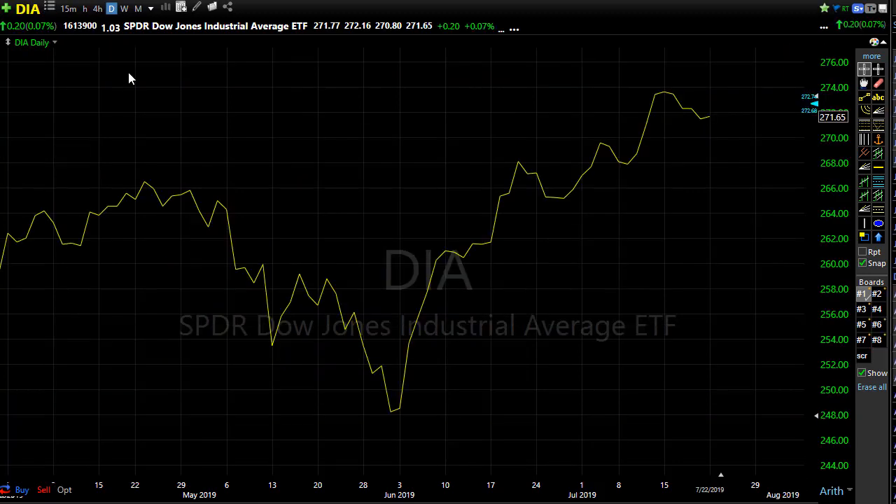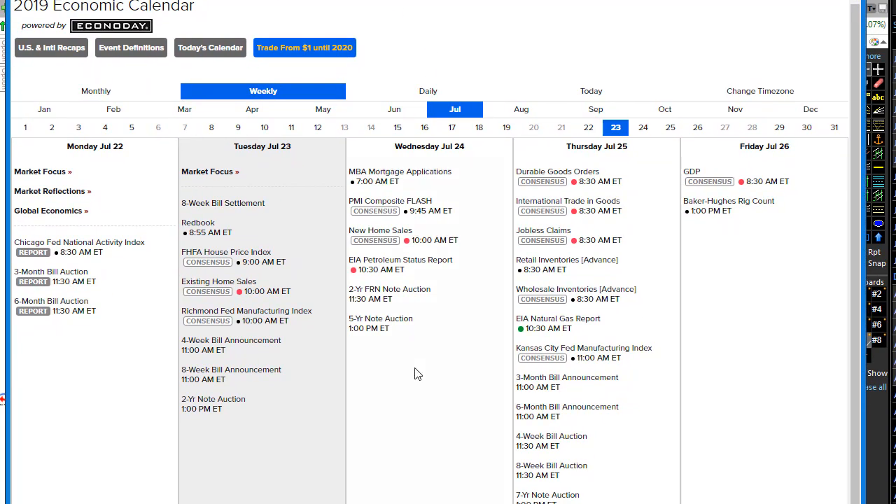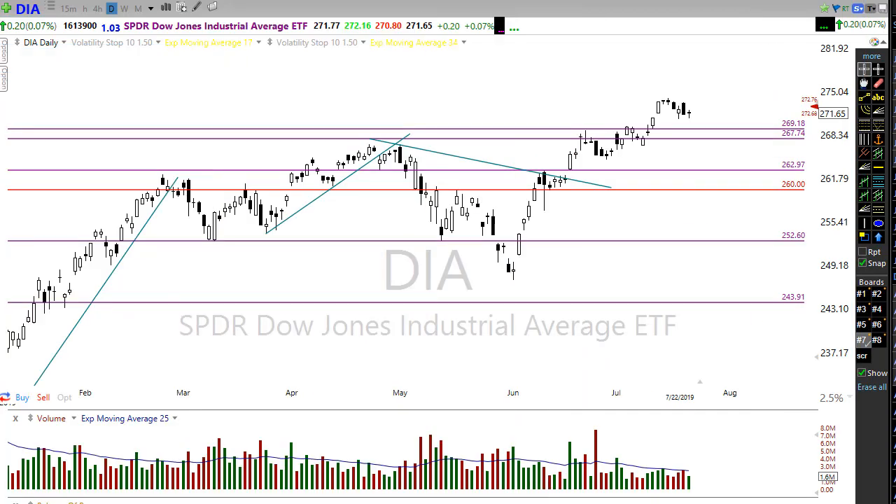Let's take a look at the economic calendar. After the market open, we have Existing Home Sales — consensus is looking for just a little bit of a decline, but not so much that it would shock the market if it comes in as estimates suggest. Home sales can be one of those big movers of the market, and it's really the only economic data mover today. That's at 10 a.m. Eastern time.